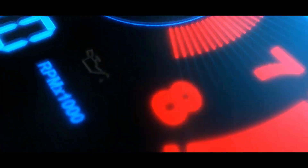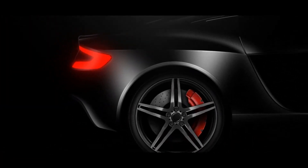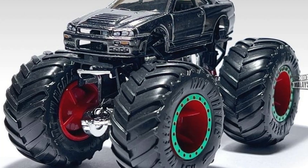Hello everyone, welcome again to the channel. We have more news and updates today. This is Paul from The Daily Dose. In this episode, we have updates from Hot Wheels, Matchbox, and Mini GT. I hope you enjoy this one.